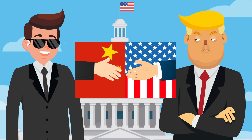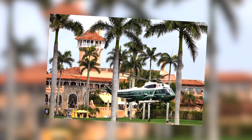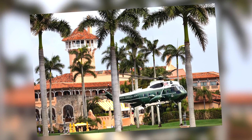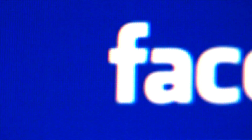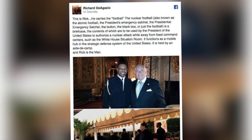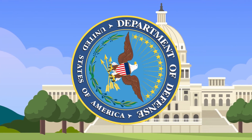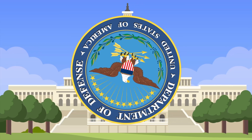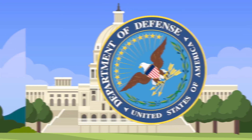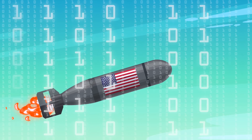Thankfully, the international incident was quickly quelled and everyone apologized, but it just goes to show the power of the nuclear suitcase. More recently, a guest at Trump's Mar-a-Lago posted photos identifying the carrier of the nuclear football. A Florida man named Richard was invited to Trump's Mar-a-Lago estate and later posted on Facebook saying 'if this is Rick, he carries the football.' The Department of Defense later said this was not illegal, but it is strange.